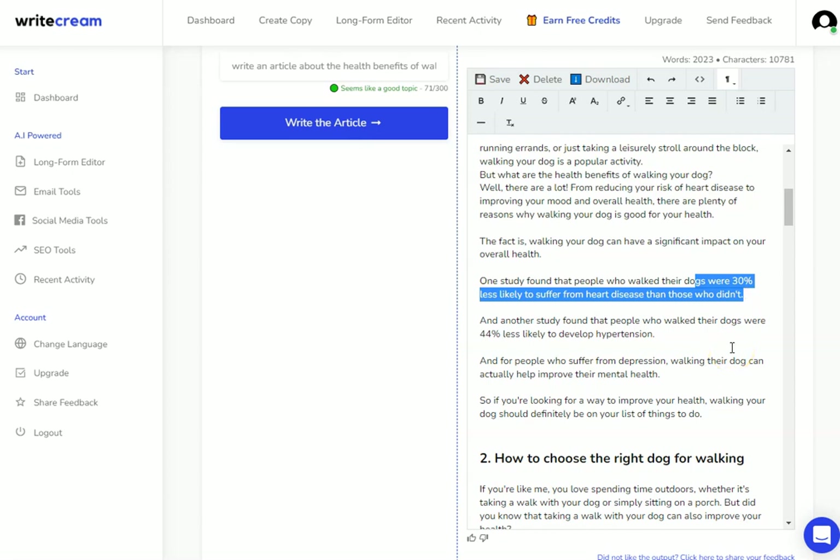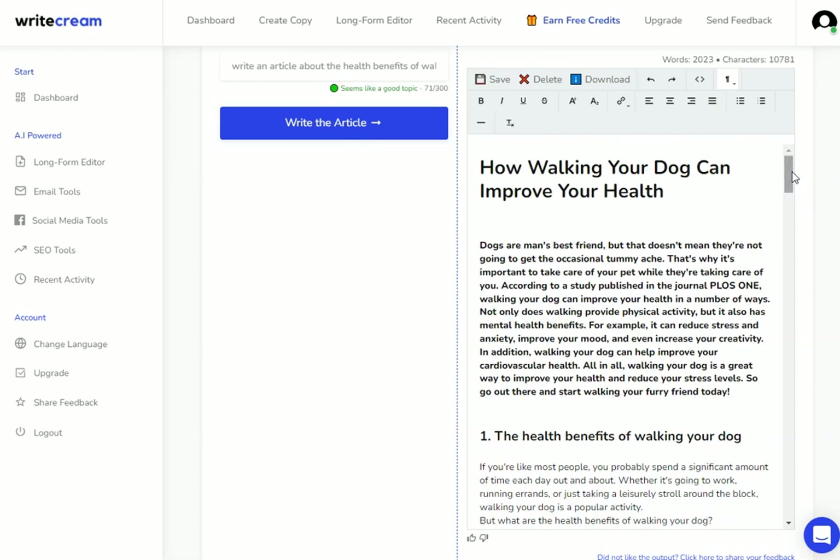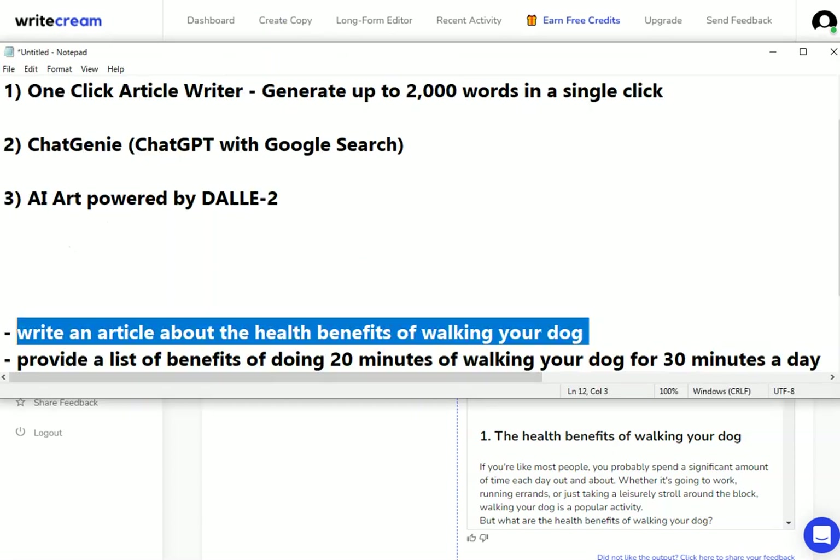If I'm producing a lead magnet or something I want to send out by email, I can edit this up and it's ready to go. However, if I want to rank it in Google, I need to take this information and optimize it for SEO. That's not something we'll go through in this video — we'll do that in a future video, but I will show you the tool I'm using for SEO optimization of AI content at the end of the video. That is our one-click article writer — just over the 2,000 word mark.